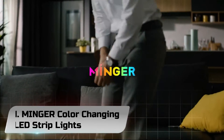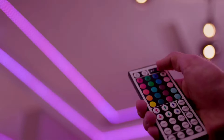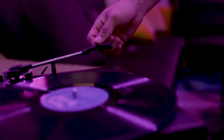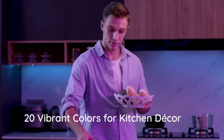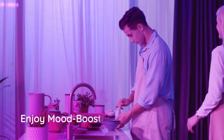Number 1. Minger Color Changing LED Strip Lights. The Minger LED strip lights fall squarely into the middle of the pack, offering decent performance at a reasonable price. It's hard to go wrong with these lights. They are brighter than average, but the white model is less white than most. The power cord is longer than average.